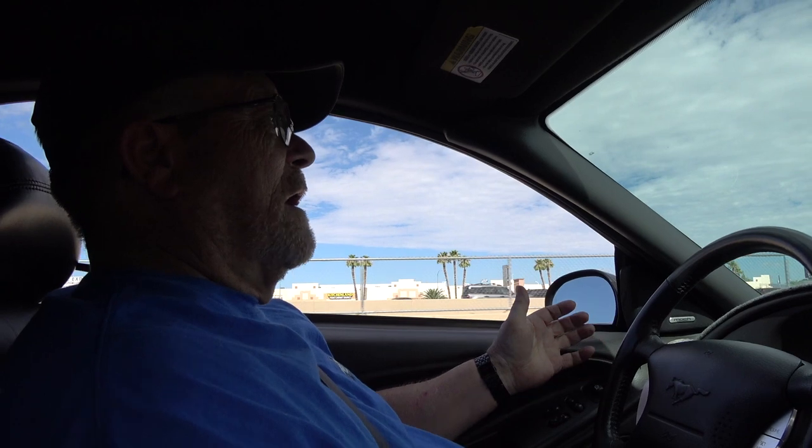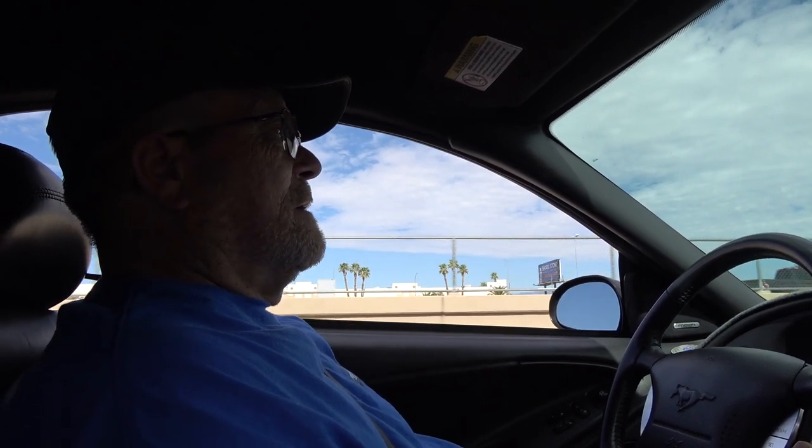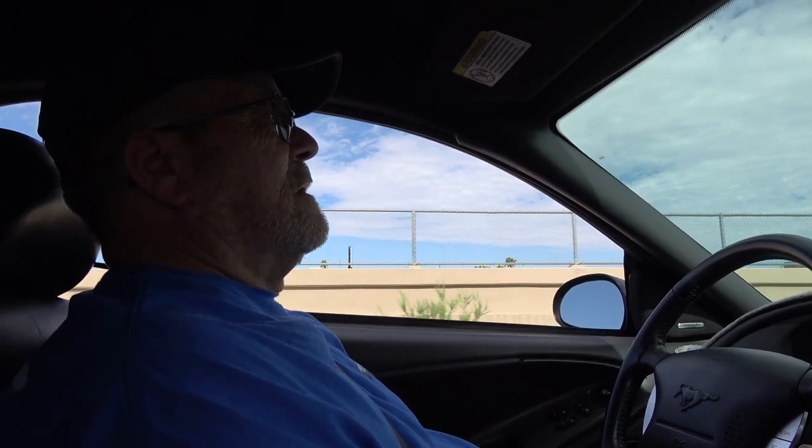What makes this vehicle fun for you — is there something specific you really enjoy about it? Just the look, the sound, and the manual transmission, which is not much of that anymore — it's a dying part of the automotive industry. Everybody wants automatics and simplicity. This is more of a muscle car, but not to the degree of the sixties and seventies. But it's my muscle car.